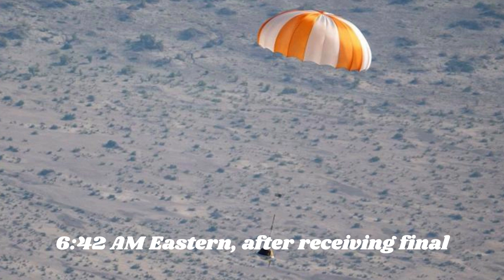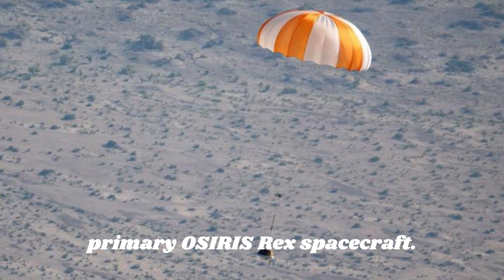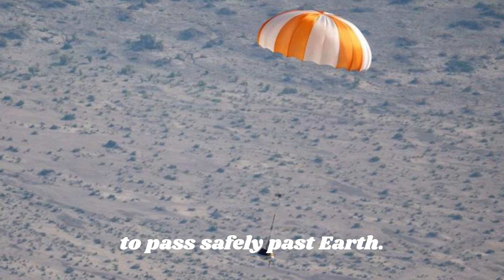At 6:42 a.m. Eastern, after receiving final permission for the release from mission management, the capsule detached from the primary OSIRIS-REx spacecraft. The primary spacecraft then executed a divert maneuver 20 minutes later in order to pass safely past Earth.